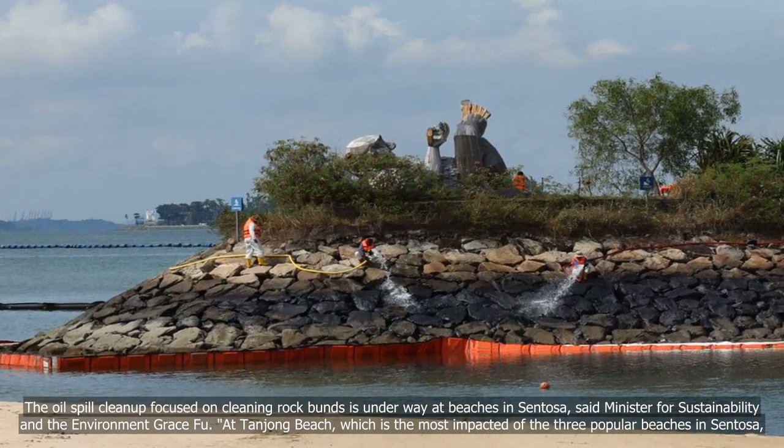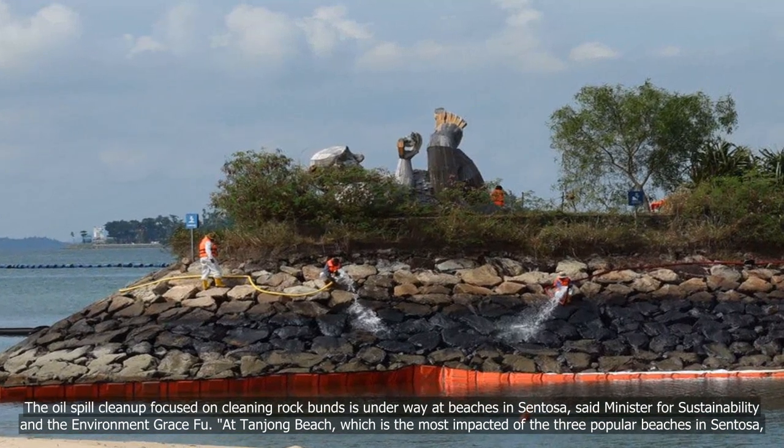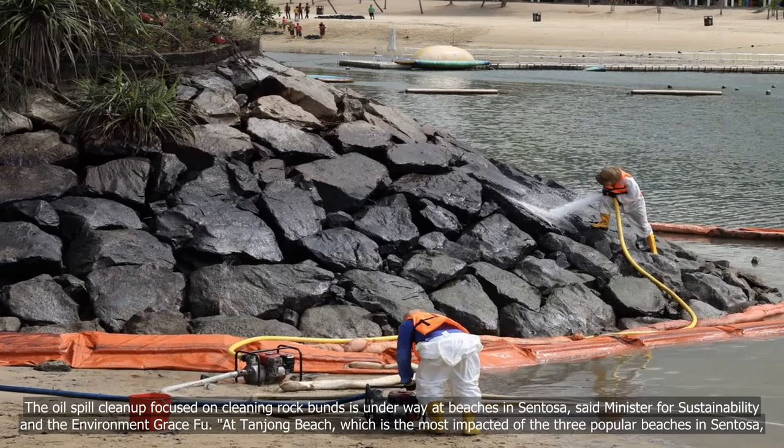The oil spill clean-up, with a focus on cleaning rock buns, is underway at beaches in Sentosa, said Minister for Sustainability and the Environment Grace Fu.